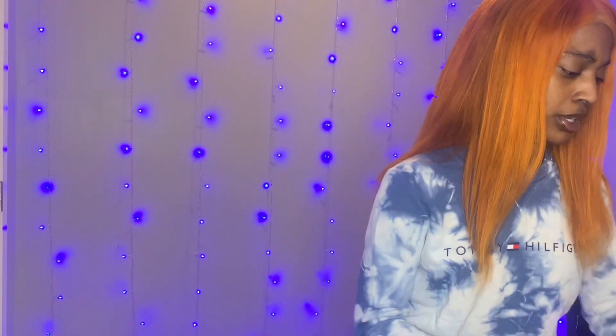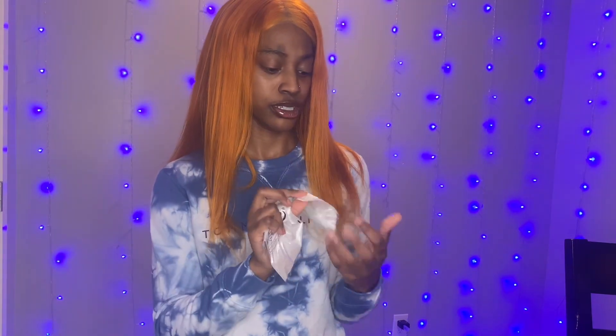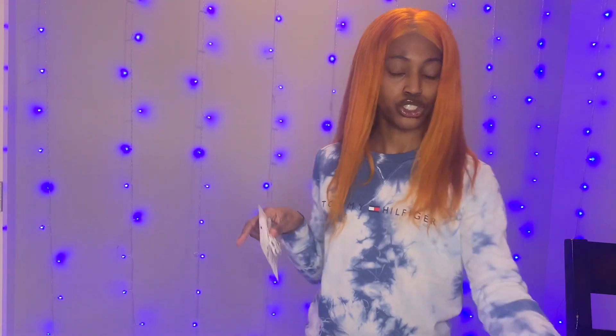Oh wait — accessories matter! Just a little necklace and some rings. I'll put them in the picture so y'all can see how it looks up close, but I'm not about to open it right now. So let's try on these clothes and get into it!